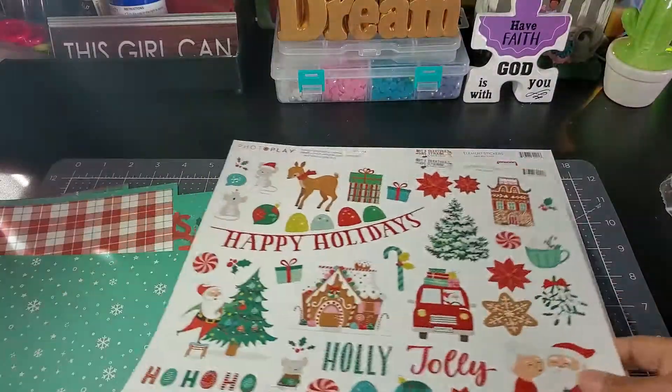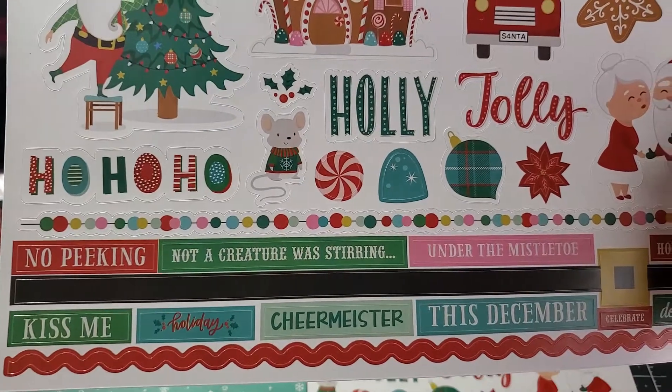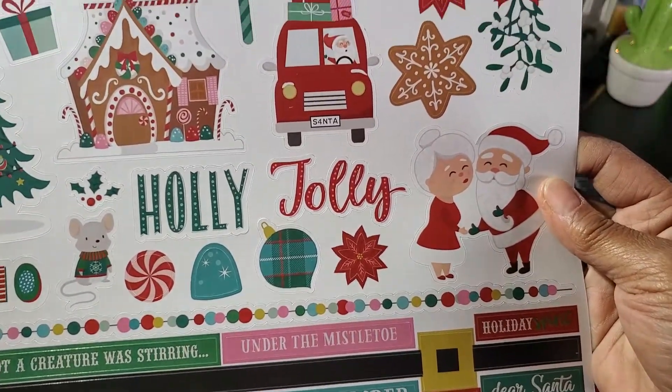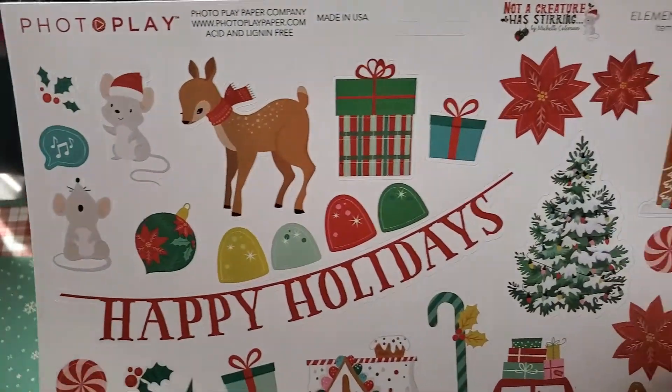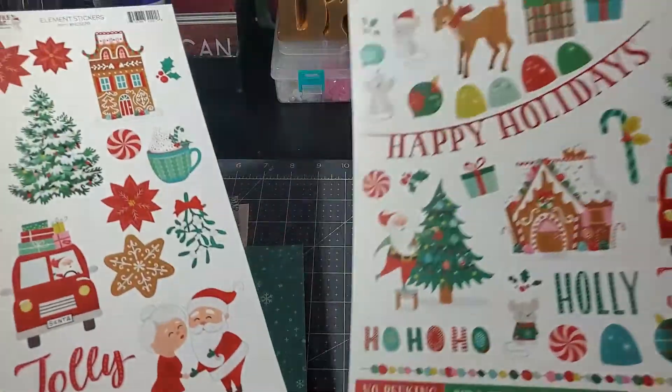And then we have the stickers — peeking under the mistletoe. I love how they just threw some pink in there — 'Happy Holidays.' And I got two of those.